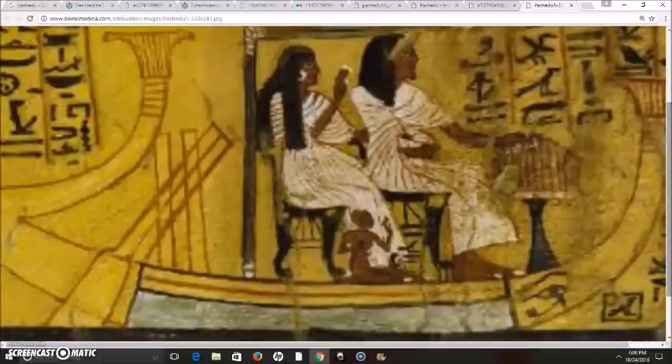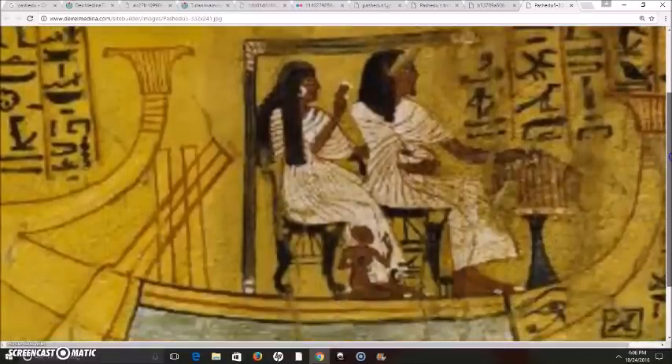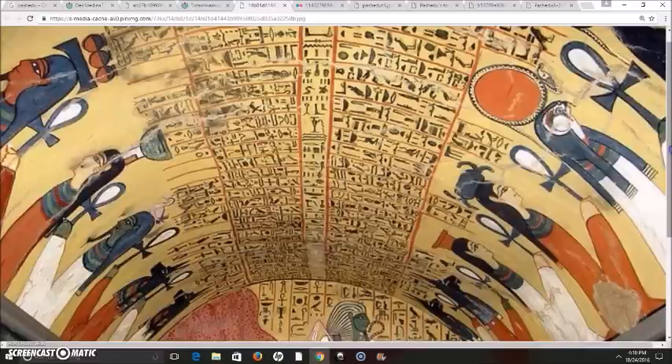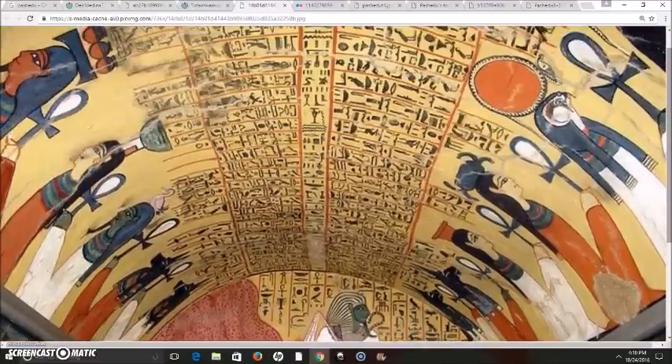We also have Peshedu and his wife on a boat, in reference to the pilgrimage on the boat to Abydos. They have a daughter on board with them, and I believe they had as many as five sons and daughters altogether.